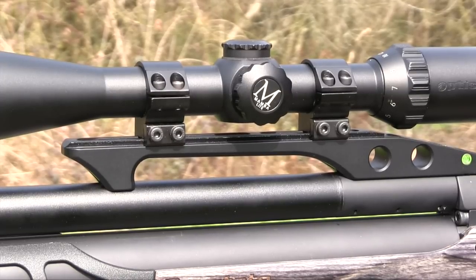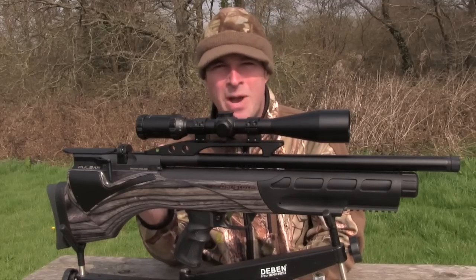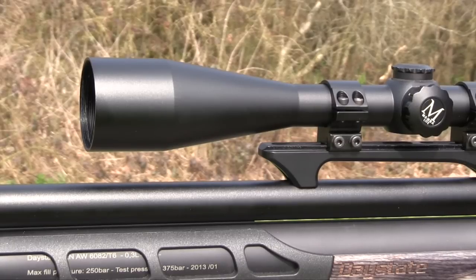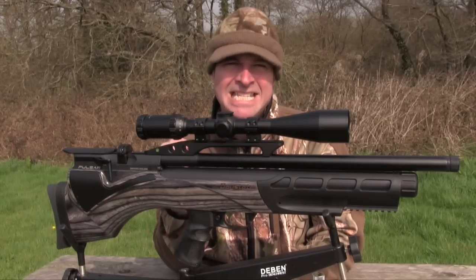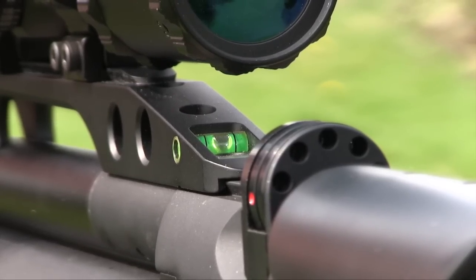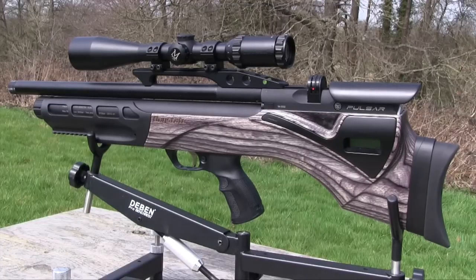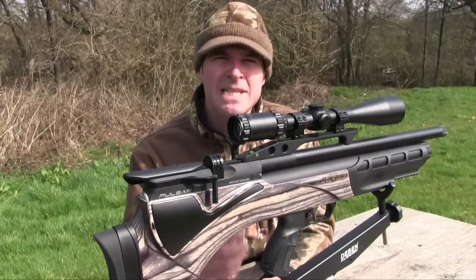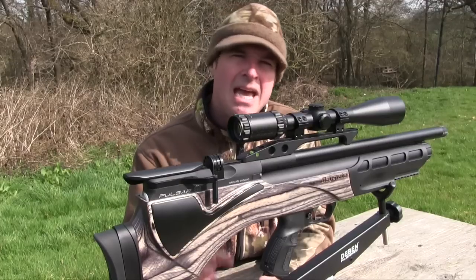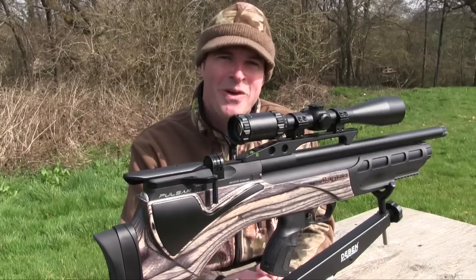The scope rails are long enough to cover most mounting options and the bullpup configuration means there's no magazine to get in the way. However, that configuration does mean the scope sits quite high above the barrel, so I've gone for low mounts to help reduce any problems with canting. Daystate have also included a level to help keep your shooting straight. Another standout feature of the Pulsar is its electronic internals, utilising technology that Daystate has been refining over the last decade. Daystate describes the MCT system as essentially being an electronic regulator, making for extremely consistent shooting. The Pulsar's electronics are sealed inside a watertight box so you don't need to worry about getting it wet.